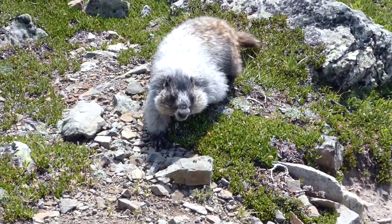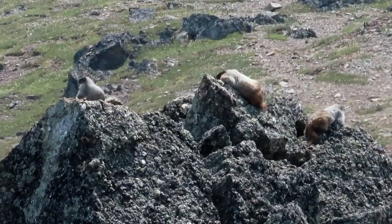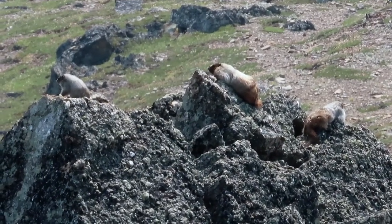Further down the hill, this one looked like it was coming right up to us. And later, for the first time, we saw three marmots together.